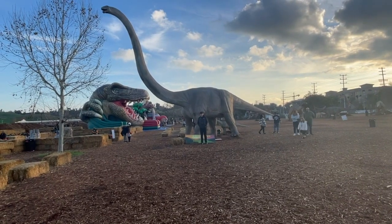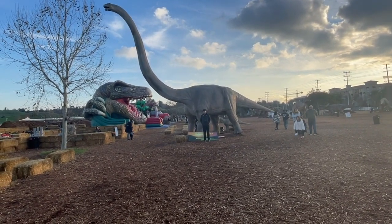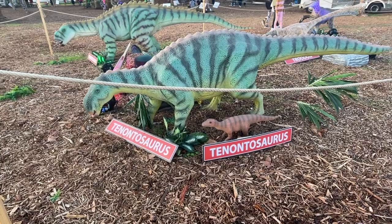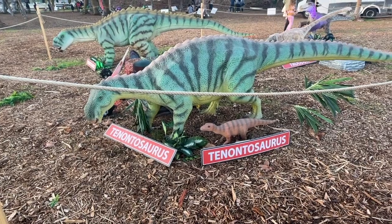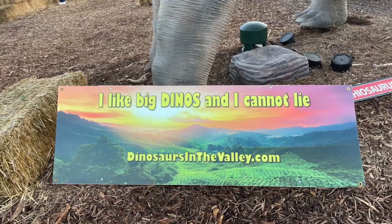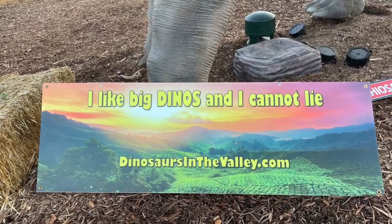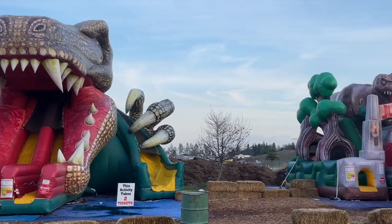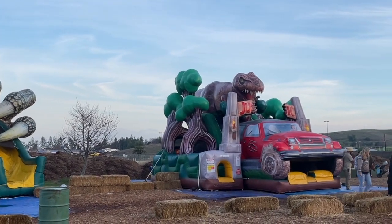So there's Robert in front of the dinosaur for size — you can see it's really big. Tenontosaurus and her baby. And there's a dinosaur slide — a Jurassic Park slide.